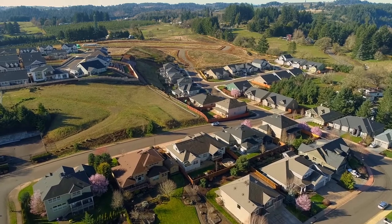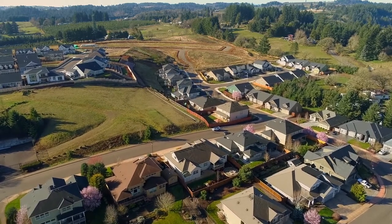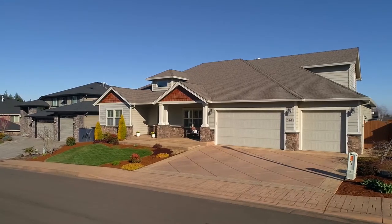Conveniently located, it's close to parks, great schools, golf courses, and with easy access to I-5.